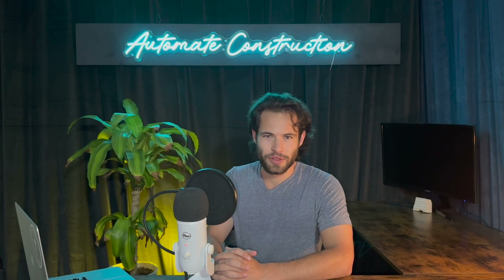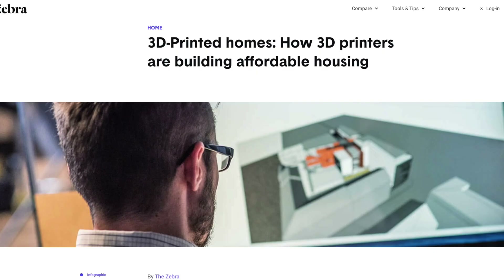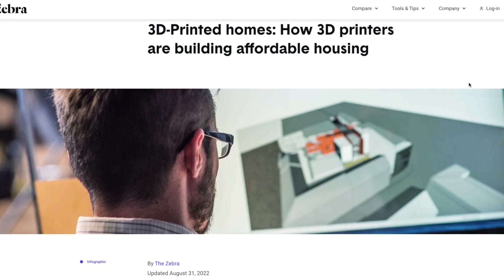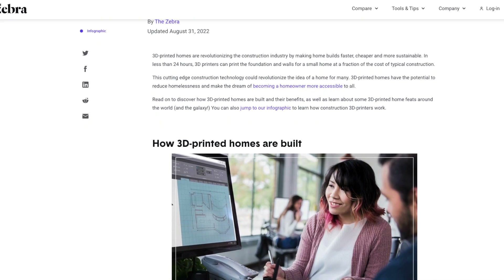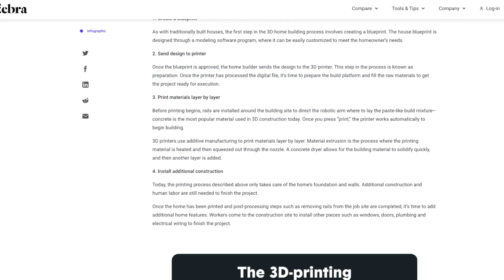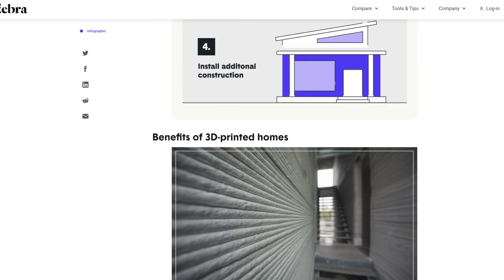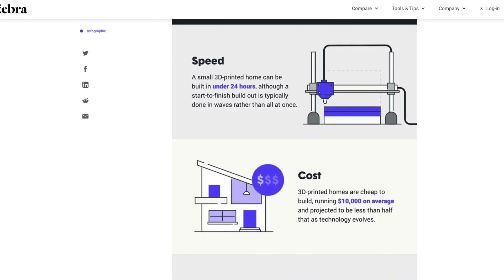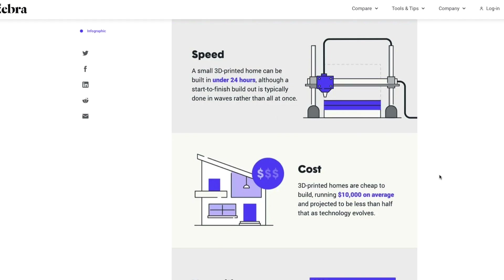You can't always trust what you read online. If you want to find out how long it takes to 3D print a house and you do a simple Google search, here's what you find. The first link that popped up was a website called Zebra. They have an article with all kinds of infographics and claims that the 3D printed construction process is cheaper and faster, but they didn't do much research at all. An article like this was probably written by searching other articles and using them as sources without digging into it or asking the people involved in the project.